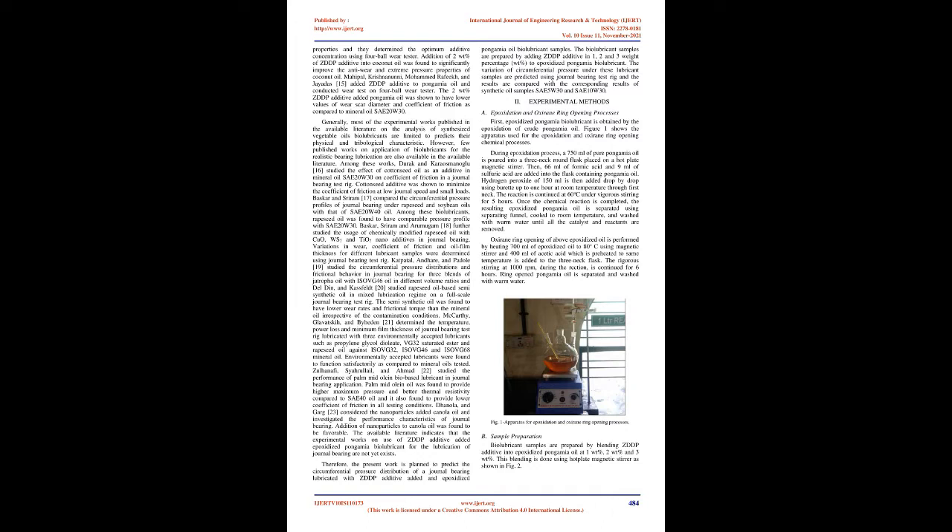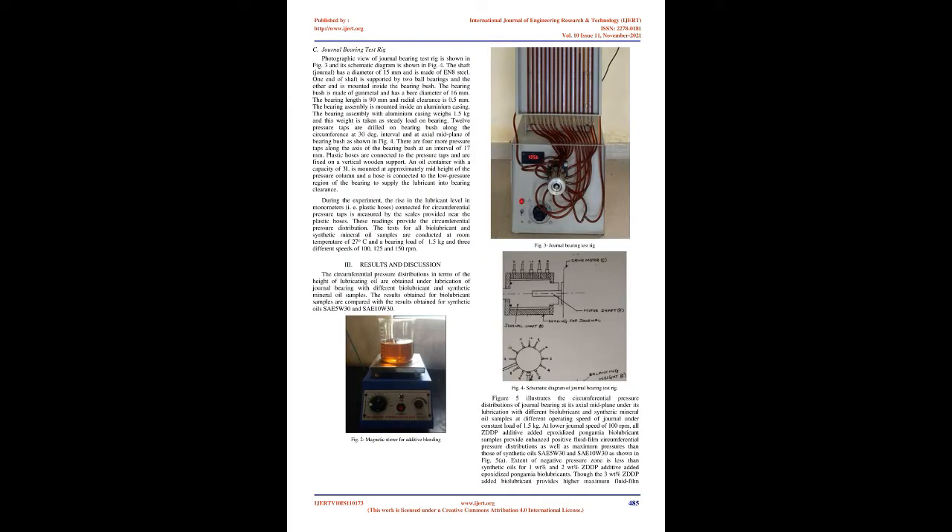Bhaskar and Shriram compared the circumferential pressure profiles of journal bearing under rapeseed and soybean oils with that of SAE 20W-40 oil; rapeseed oil was found to have comparable pressure profile with SAE 20W-30. Bhaskar, Shriram, and Arumugam further studied the usage of chemically modified rapeseed oil with CuO, WS2, and TiO2 nano additives in journal bearing, determining variations in wear, coefficient of friction, and oil film thickness.